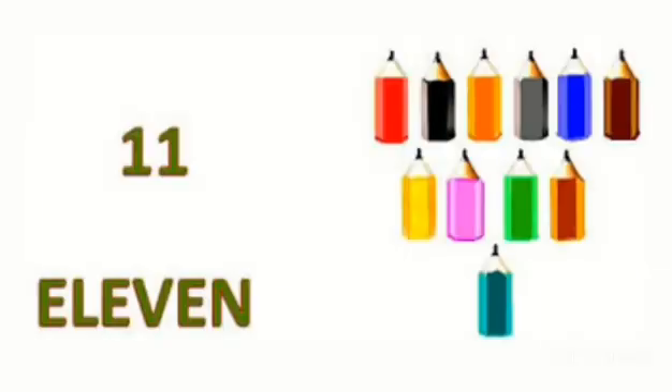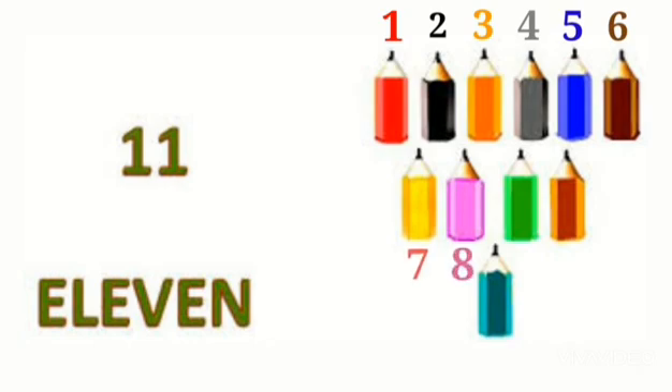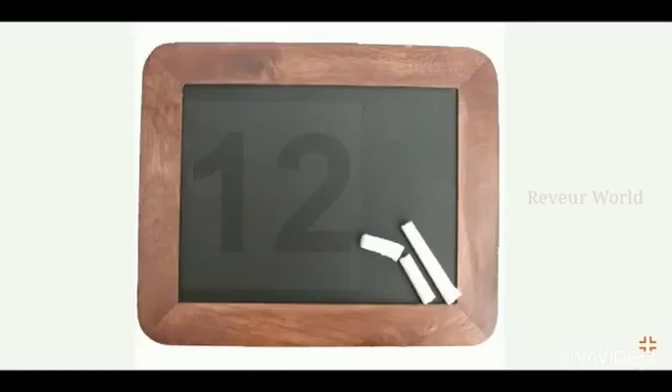Let's count — see, these are pencils and we are going to count them. Let's start: one, two, three, four, five, six, seven, eight, nine, ten, and one one — eleven! 11 pencils. Now we are going to see number 12.